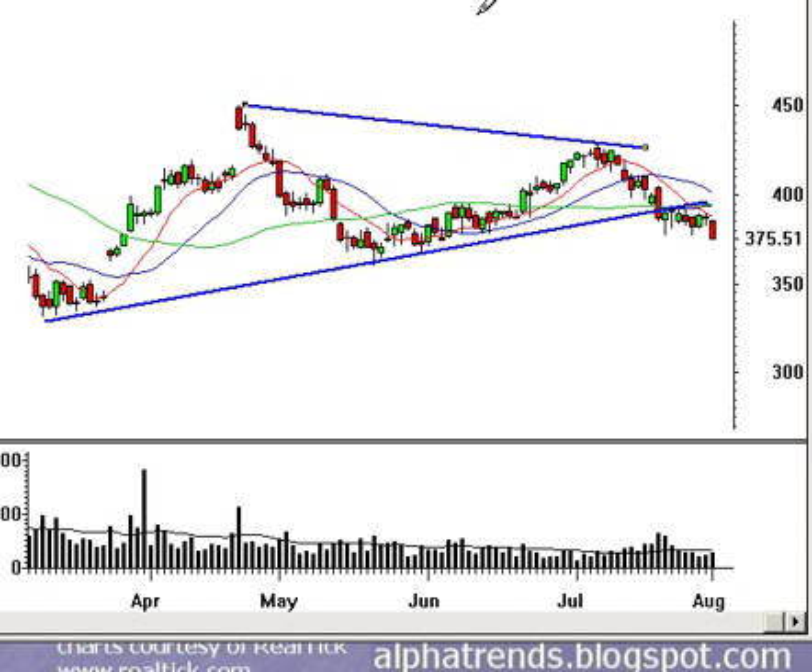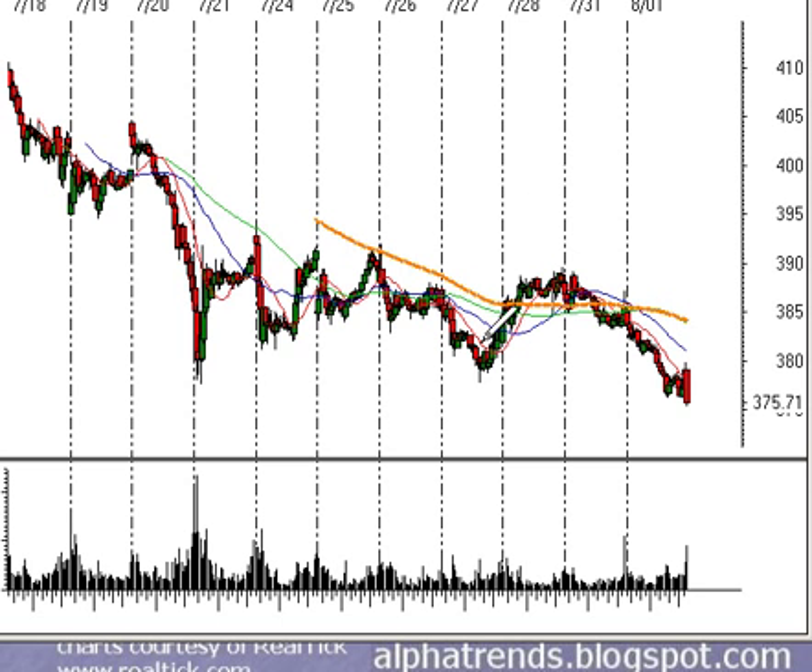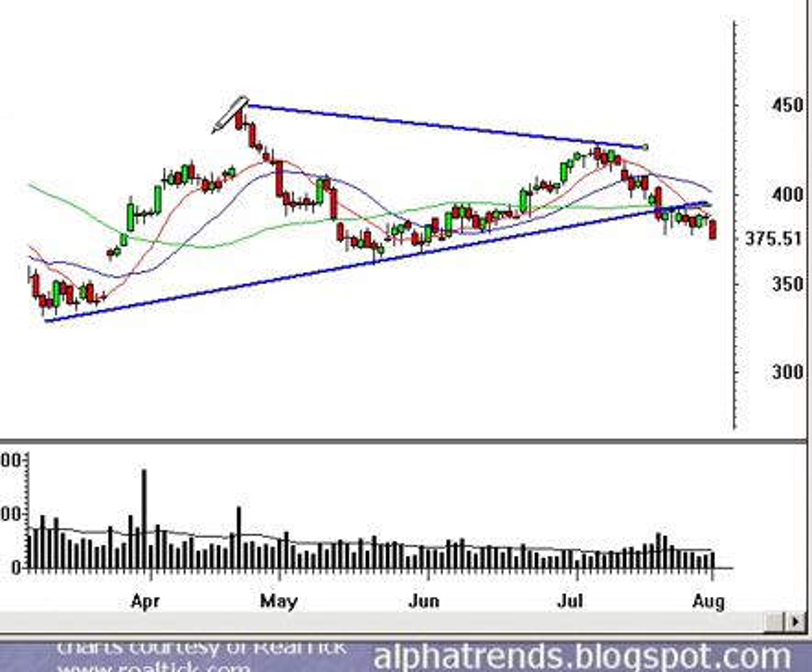That 360 level is still about 13 points away. The stock saw one of the larger declines it's had in quite a while as it broke down through the 380 level. Google is not the market, but it has been important, so we have to keep our eye on it.